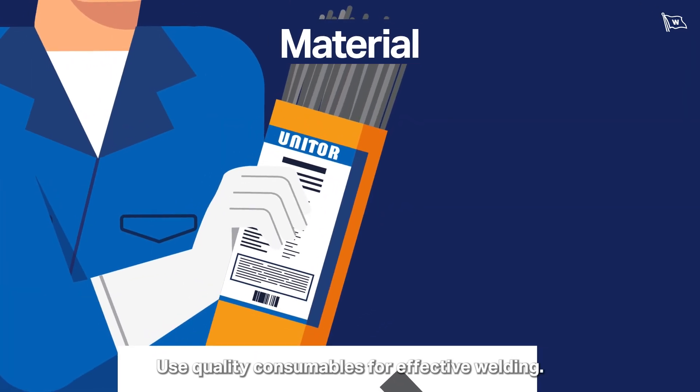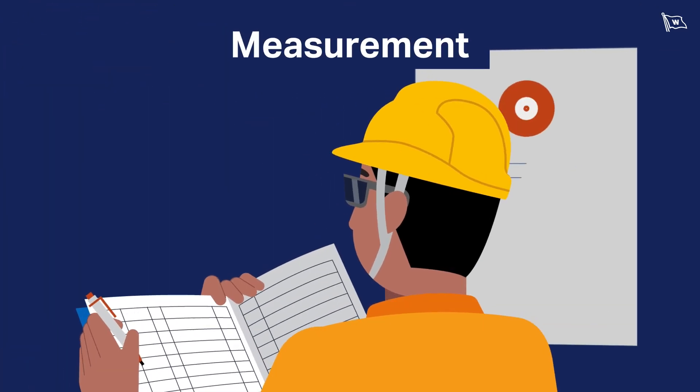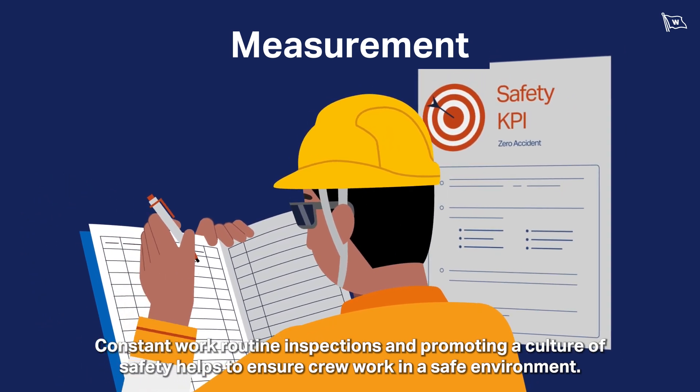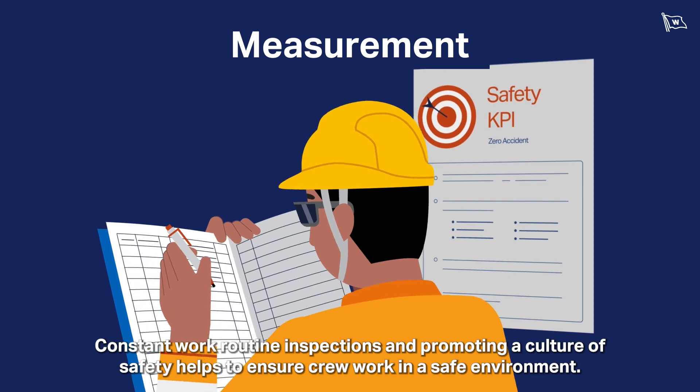Use quality consumables for effective welding. Constant work routine inspections and promoting a culture of safety helps to ensure crew work in a safe environment.